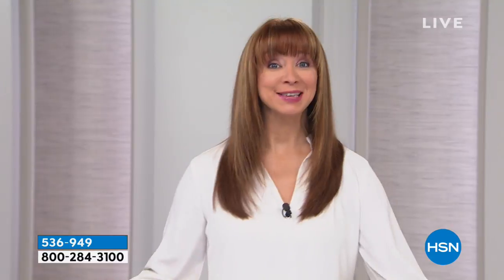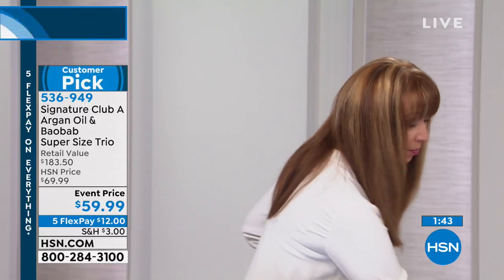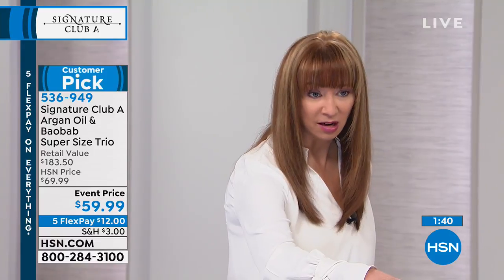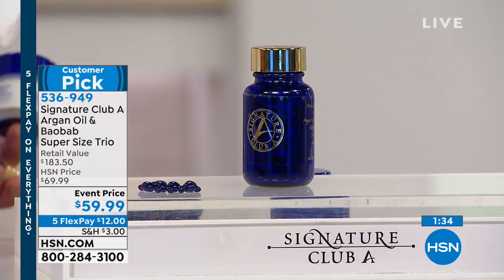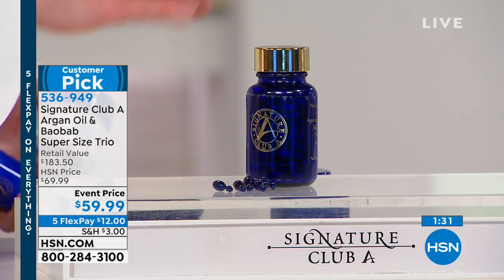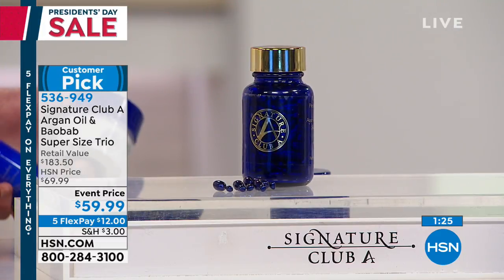Look at how it brightens the skin and gives the skin life again — that's why it's called liquid gold. It can be used on any age, any skin type, anyone. We have fewer than 900 left. Adrienne is not back until well into the spring. It is a 12 flex pay in honor of President's Day weekend.